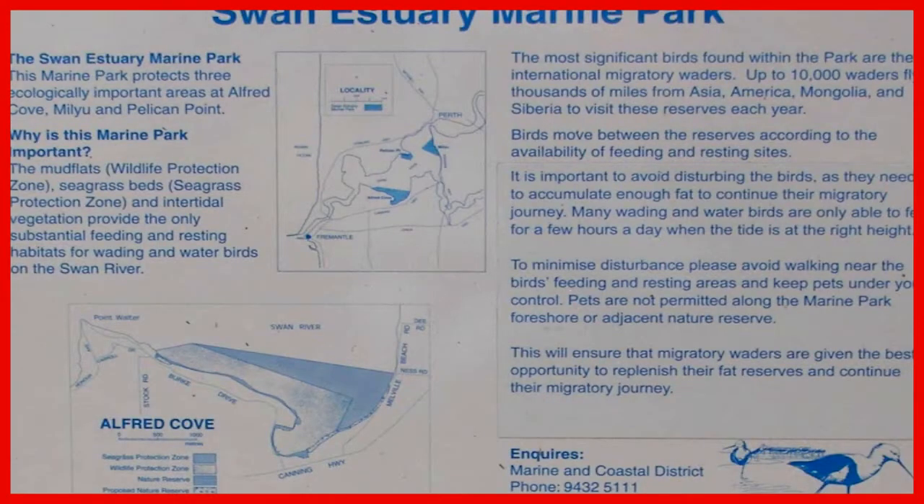A sign advertising the Swan Estuary Marine Park, including ecologically important areas of Alfred Cove and Pelican Point.